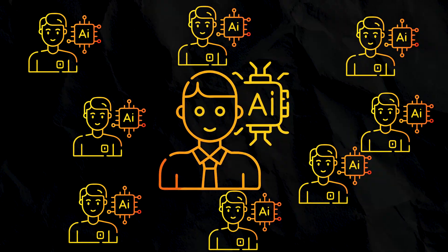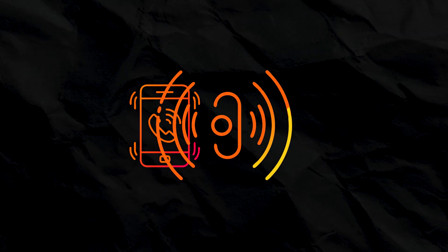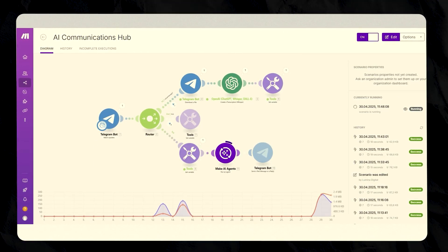I managed to figure out how to build an AI agent that builds more AI agents that can actually call people on demand, speak like humans and schedule appointments. And I did it all using Make.com's new AI system. No code, no technical setup. It's pretty simple actually.